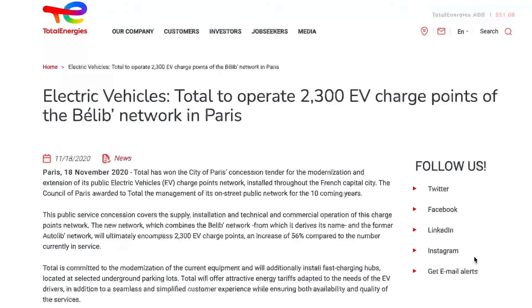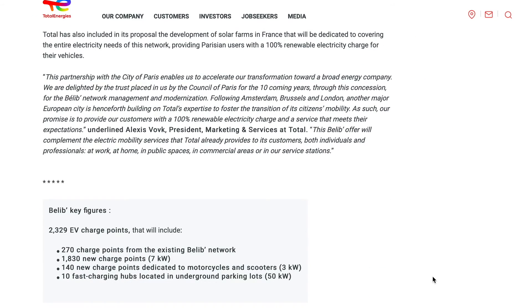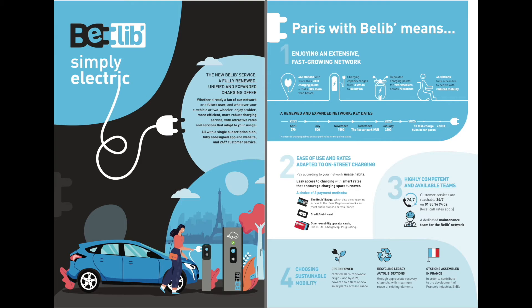The Belib network is owned by Total Energy, who won a tender in December 2020 and took possession of the network in March 2021. They now claim 2,300 charging points, a large increase on what was available before. So that's good news.